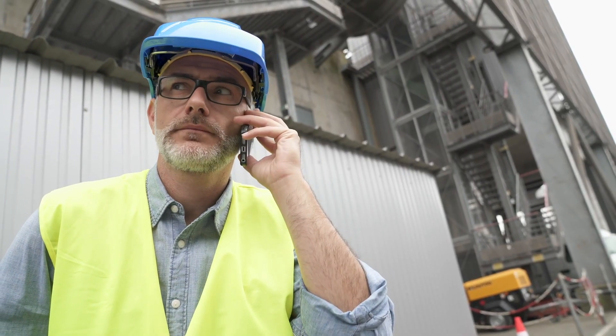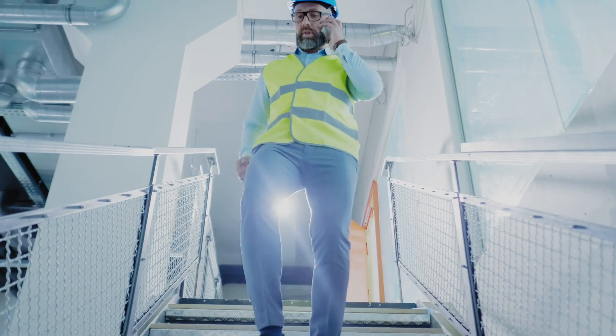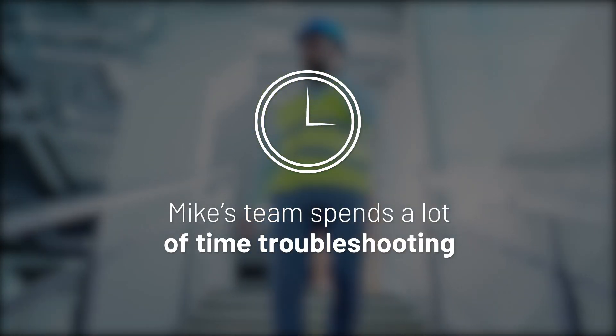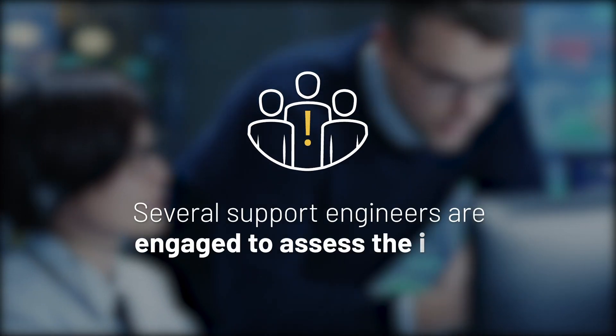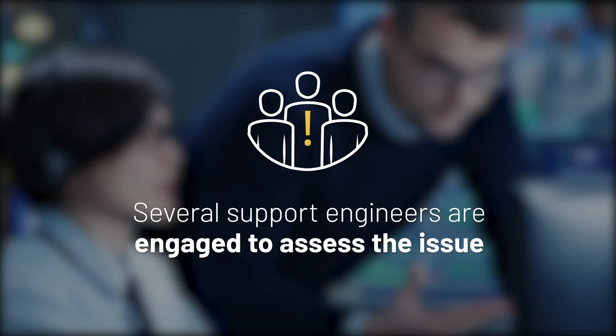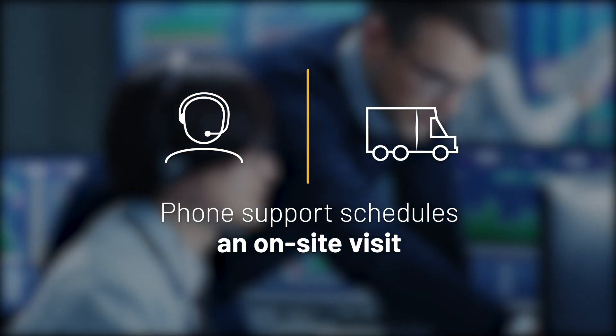Mike immediately calls his on-site maintenance team to start troubleshooting the issue. Several hours later, the maintenance engineer still can't find the cause and calls an off-site technical support center. After hours of troubleshooting, the technical support engineer determines an on-site visit is necessary to isolate the issue.